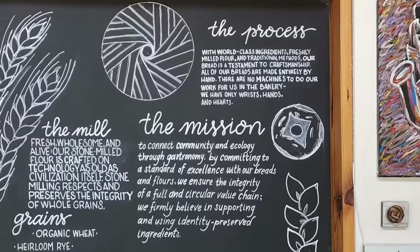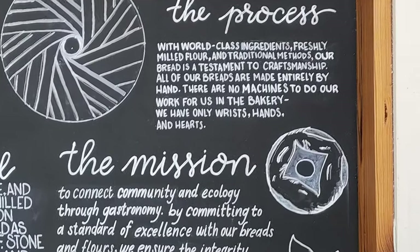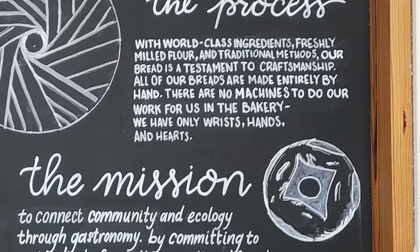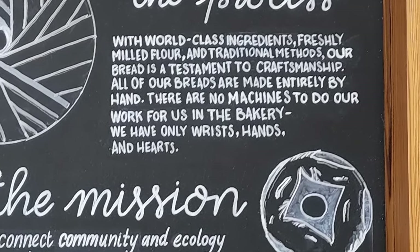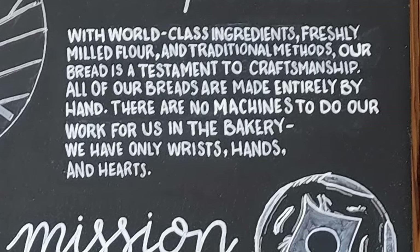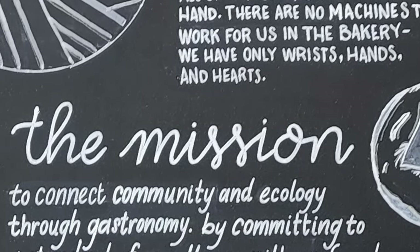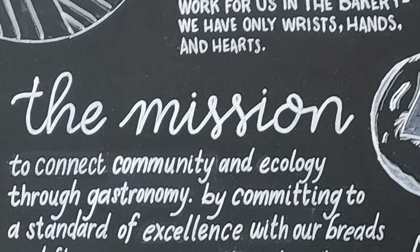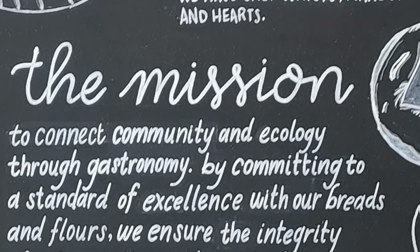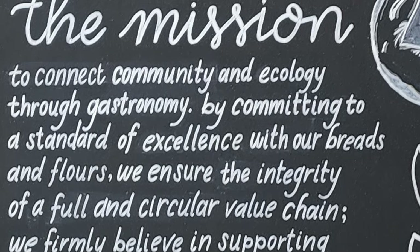Now, we need to learn about their process. With world-class ingredients, freshly milled flour, and traditional methods, our bread is a testament to craftsmanship. All of our breads are made entirely by hand. There are no machines to do our work for us in the bakery — we have only our hands and hearts. The mission? To connect community and ecology through gastronomy by committing to a standard of excellence with our breads and flours, ensuring the integrity of a full and circular value chain.